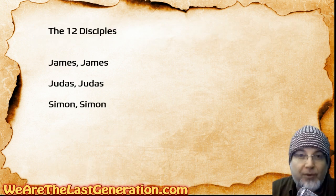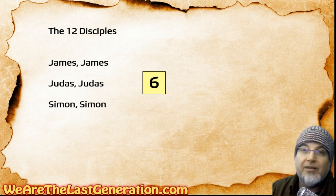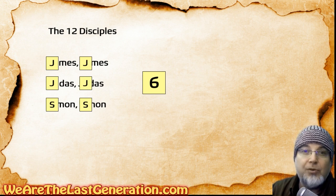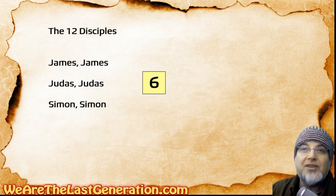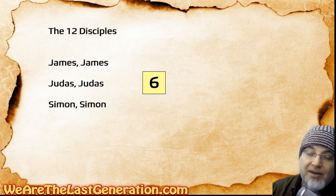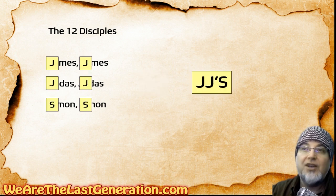The 12 disciples — here's the first six. Half of them already! If you can remember JJ's, you know half of the disciples' names. James, Judas, Simon — two times each, right? JJ's, and double it up. James, James. Judas, Judas. Simon, Simon. That's half the disciples. You've got them memorized already just by remembering JJ's.